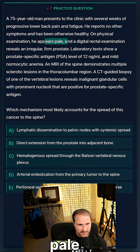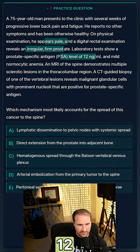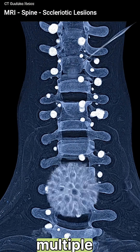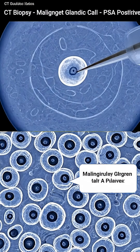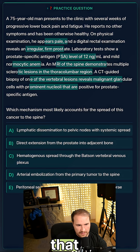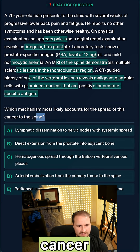On physical exam, he appears pale, and digital rectal examination reveals a regular firm prostate. He has a PSA level of 12 and mild normocytic anemia. MRI of the spine shows multiple sclerotic lesions, and a CT-guided biopsy of one of the vertebral lesions reveals malignant glandular cells with prominent nucleoli that are positive for prostate-specific antigen. What accounts for the spread of this cancer to the spine?